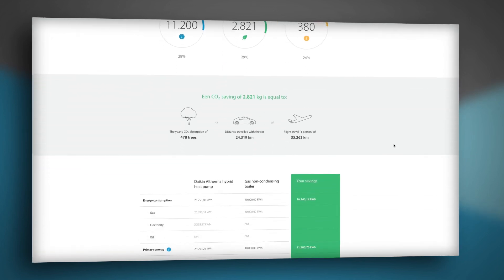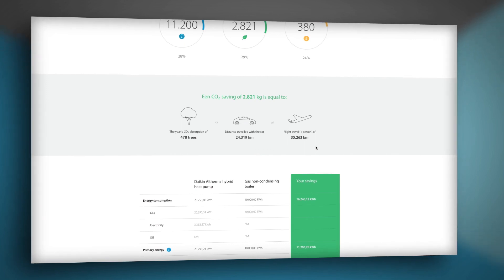To demonstrate the environmental impact this technology can have, the carbon you save is represented by a reduction of your carbon footprint in terms of trees and kilometres driven and flown.